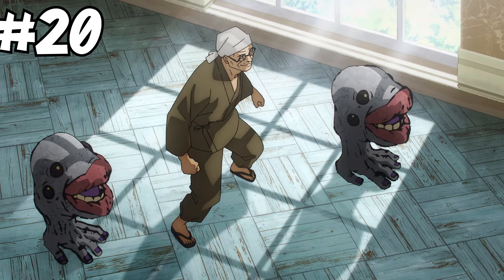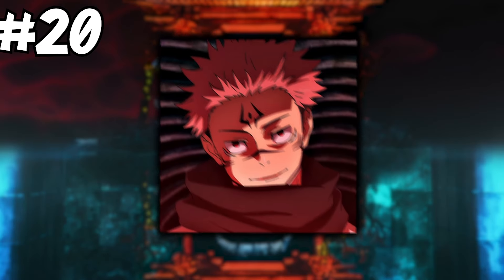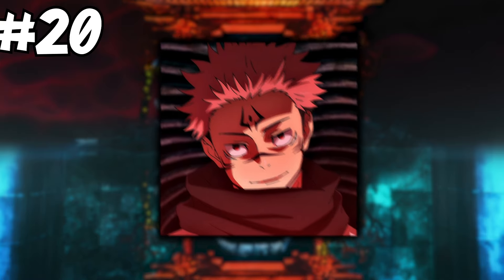At number 20, we have the old guy's foot Shikigami from the Hidden Inventory Arc. They're probably like grade 3, but honestly who cares — moving straight on.